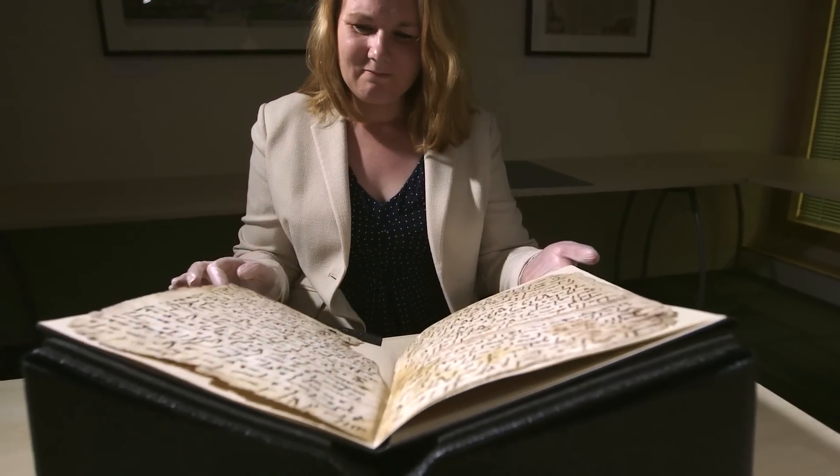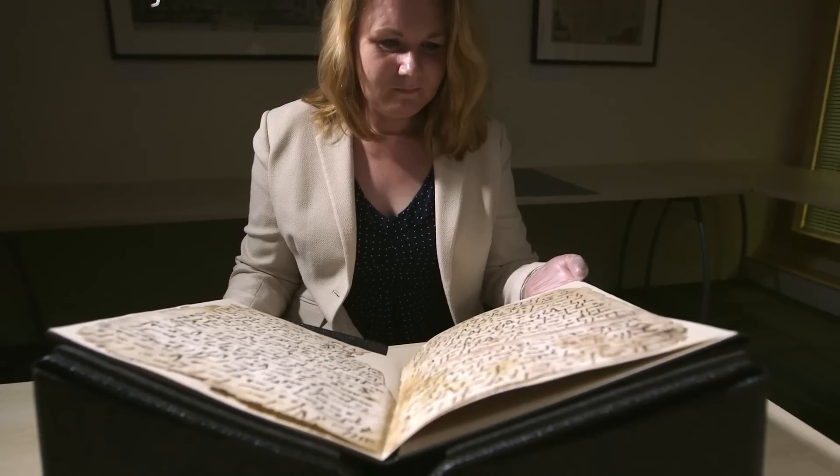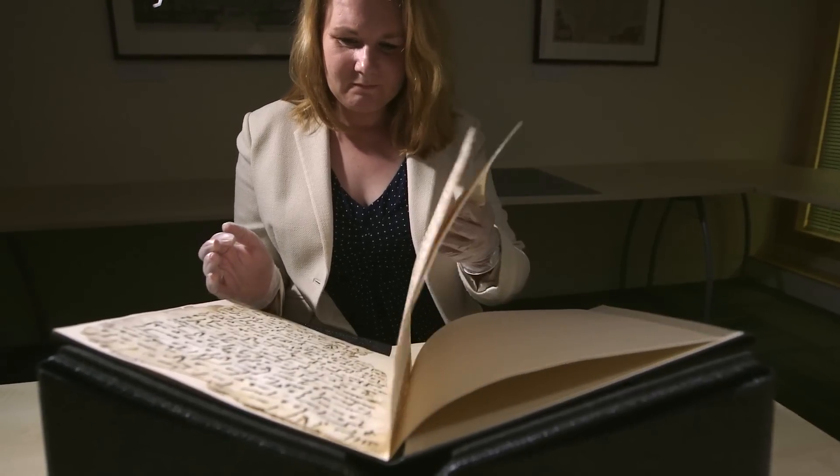The dating of this manuscript is a great discovery for the University. We're now aware of a genuine treasure in the University of Birmingham Special Collections — a treasure that is of global significance to Muslim heritage and the study of Islam, as well as being a source of great pride to the local community.